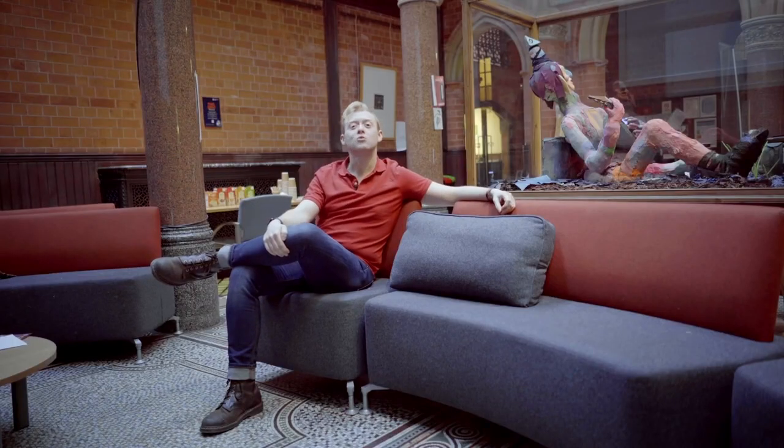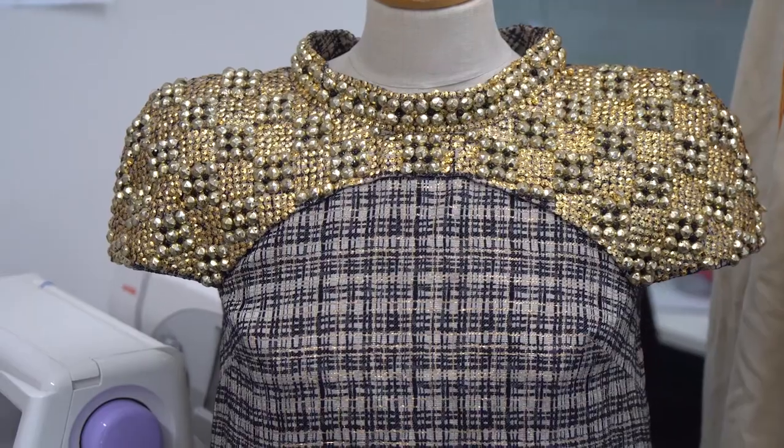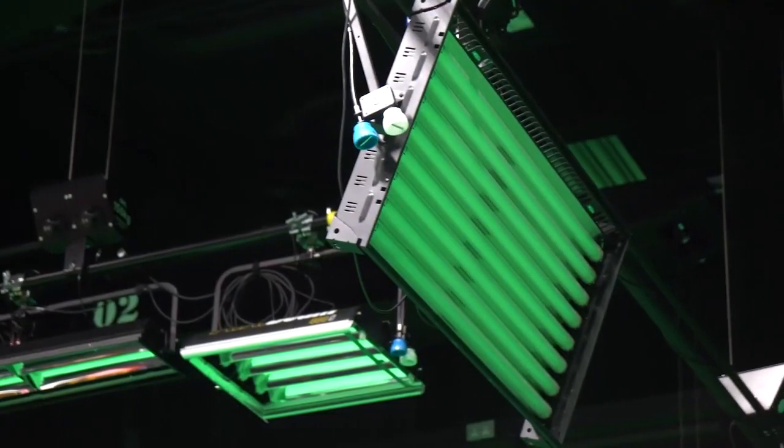So that was a quick tour of BCU's School of Art campus. As you can see, it's got plenty of facilities for art students to create their work, and we also have plenty of other facilities over at the Parkside building at the City Centre campus. Over there we have fashion studios, media facilities as well as other workshops. If you want to check out the School of Art for yourself, why not give us a visit?